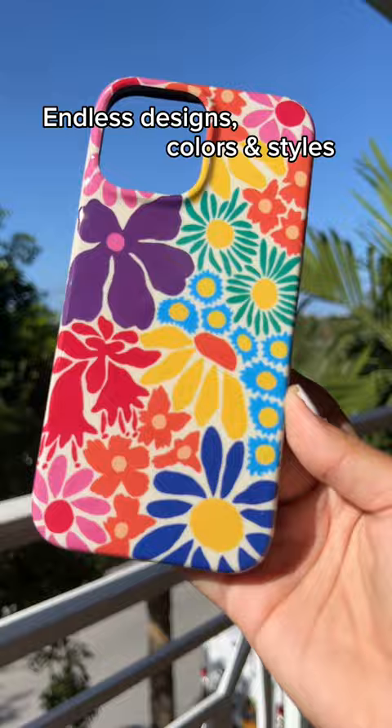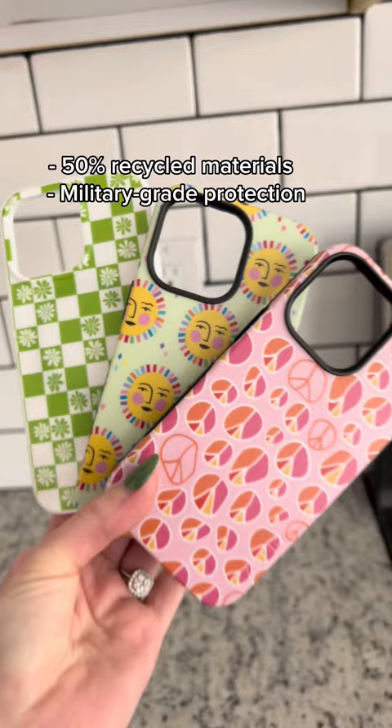They're all made with 50% recycled materials and have military grade drop protection. Run to getcasely.com to start the search for your new case now.